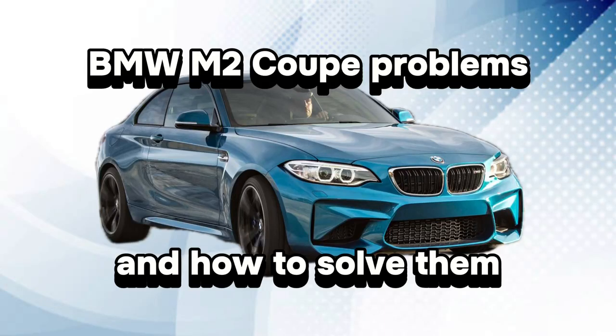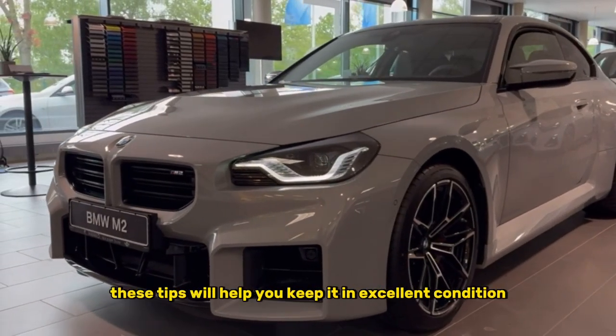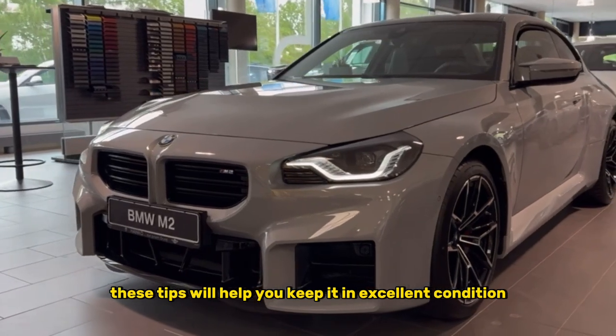Hello car enthusiasts. Today we will look at the problems that you may encounter with the BMW M2 Coupe and discuss how to solve them. If you are the owner of this car, these tips will help you keep it in excellent condition.